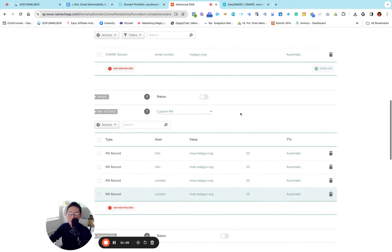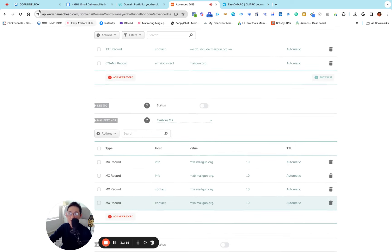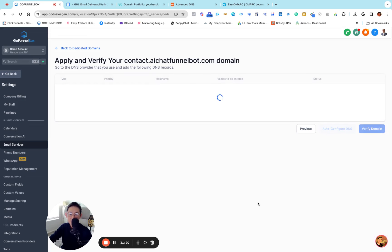All done — this is how you set it up in your Namecheap account. Let's test if everything is verified. I know this video is a little long, but as I said this is a complete A to Z training on how to increase your deliverability in Go High Level. Once you get the hang of it, it doesn't really take that long — less than five minutes to set the whole thing up.